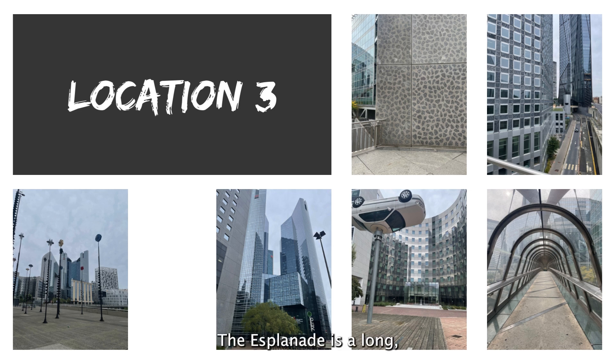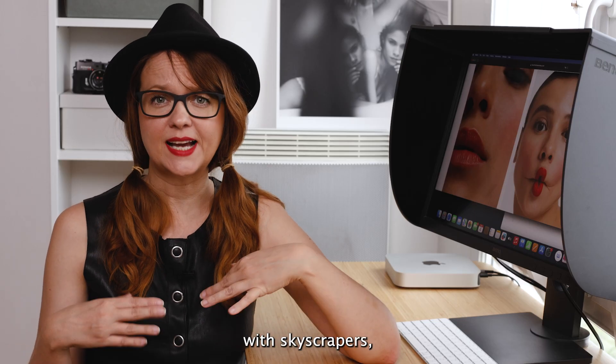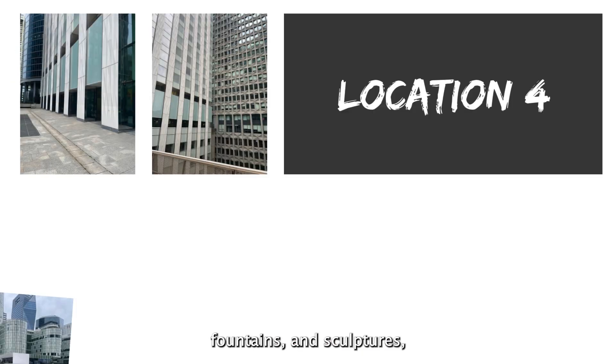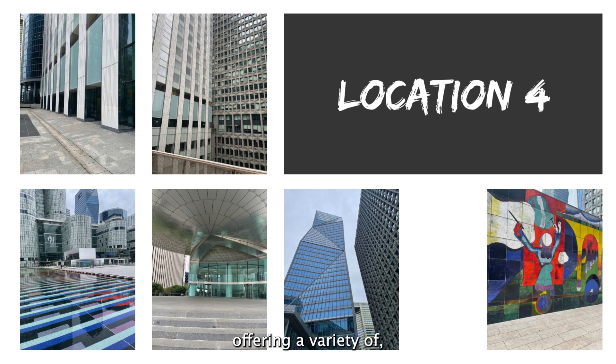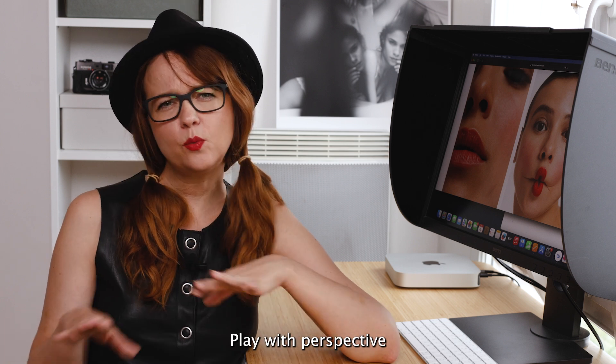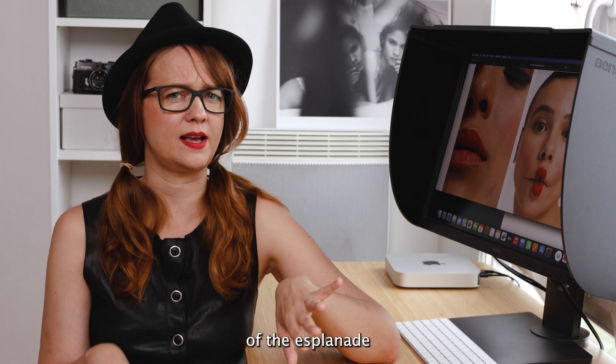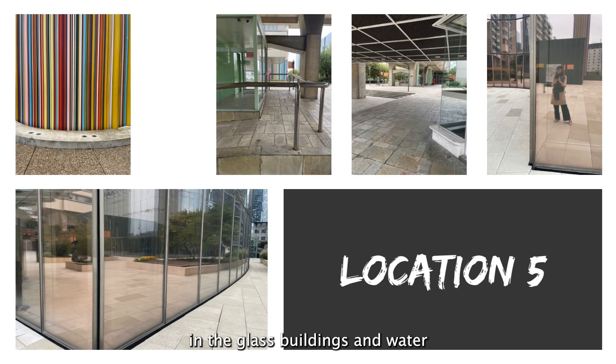The Esplanade is a long open space that stretches out from the Grand Arch. It's lined with skyscrapers, fountains and sculptures, offering a variety of interesting elements for your compositions. Play with perspective by shooting along the length of the Esplanade and look for reflections in the glass buildings and water features.